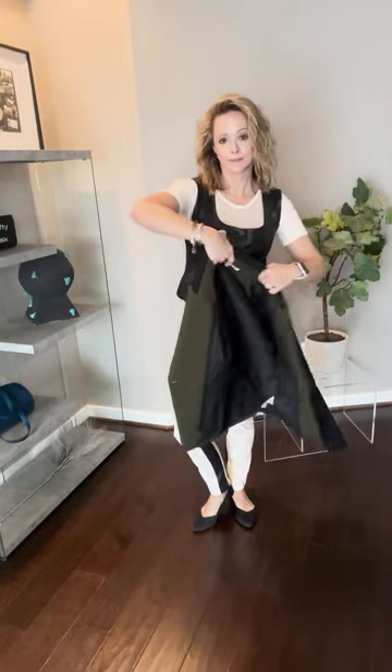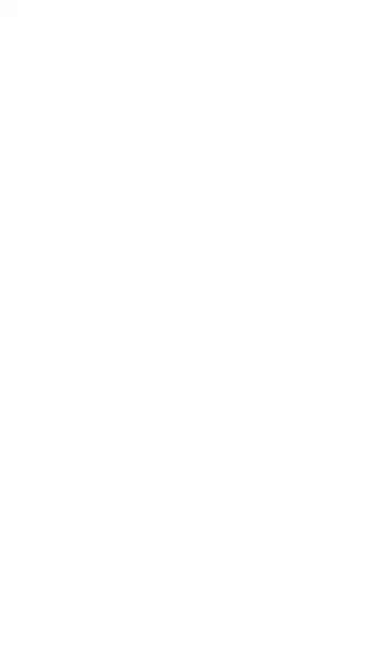Whether you're a busy professional or a fashion-forward trendsetter, incorporating a vest into your ensemble can elevate your look effortlessly. At French Inform, we specialize in helping women unlock the full potential of their existing wardrobe, which is what I'm doing today — pulling out some of my old vests and completing a layered look. The key to mastering the vest look is layering. It adds depth and dimension to your outfit while keeping you warm and stylish here in Indiana.